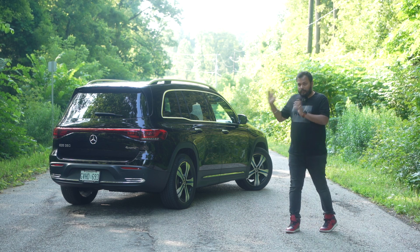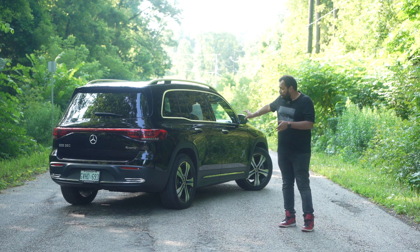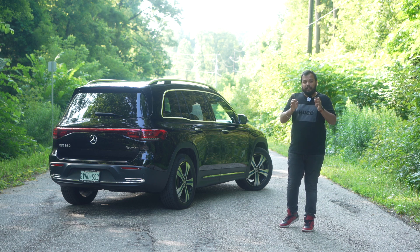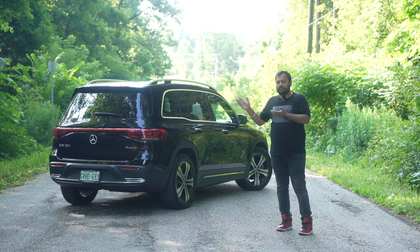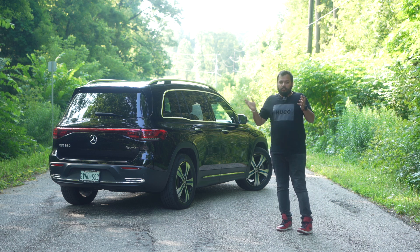When you come to the rear, the major difference between the EQB and the GLB is the massive light bar on the rear. It's an all-LED unit and it stands out — very bright and it looks really good. It's one of the major design elements I personally like a lot. You've got the EQB 350 4MATIC badging. There's also a lower-spec 250 variant; this is the 350 — the higher battery, higher performance one. You've got some chrome elements on the rear which look pretty good.